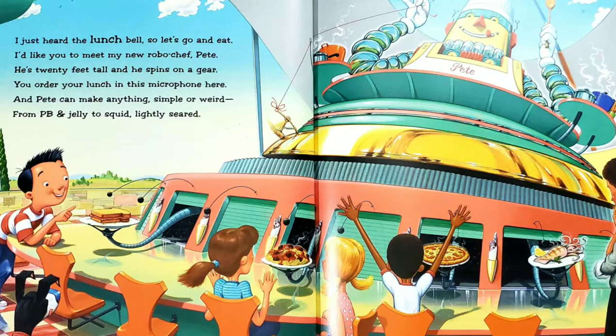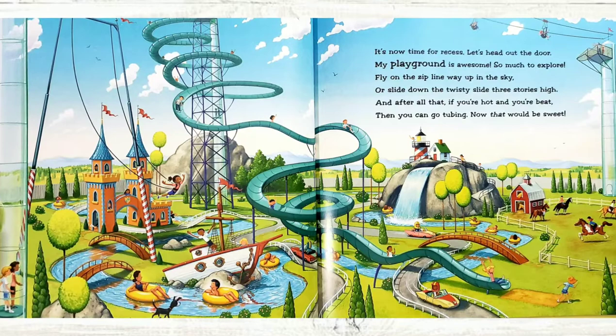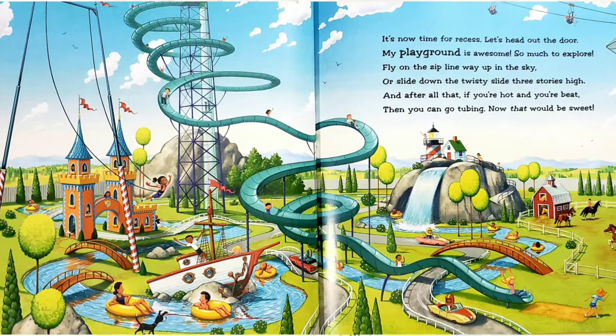It's now time for recess. Let's head out the door. My playground is awesome. So much to explore. Fly on the zip line way up in the sky, or slide down the twisty slide three stories high. And after all that, if you're hot and you're beat, then you can go tubing. Now that would be sweet.